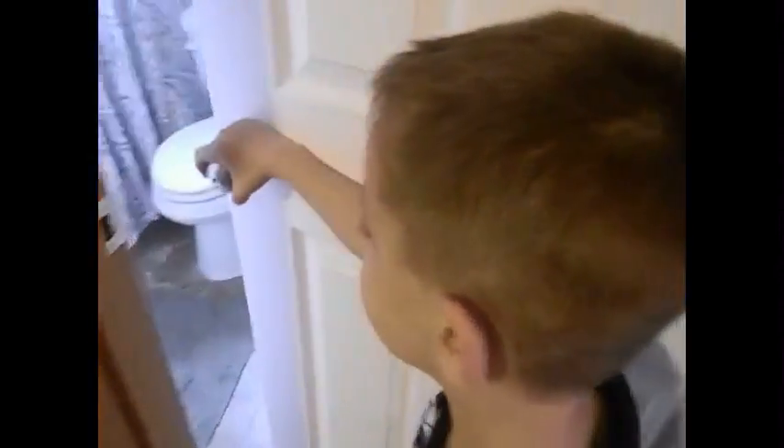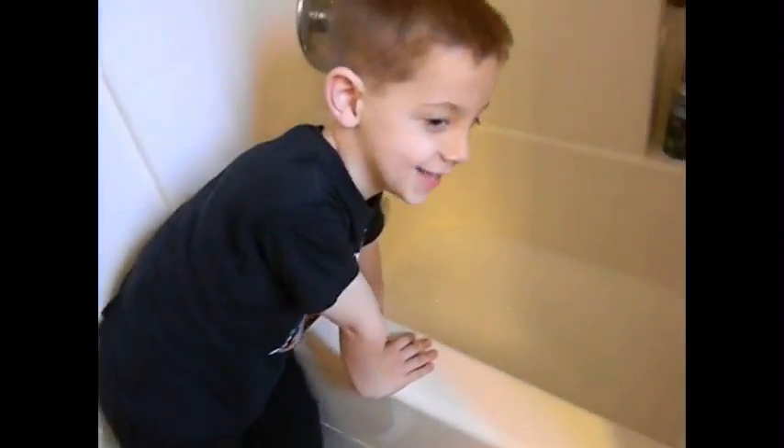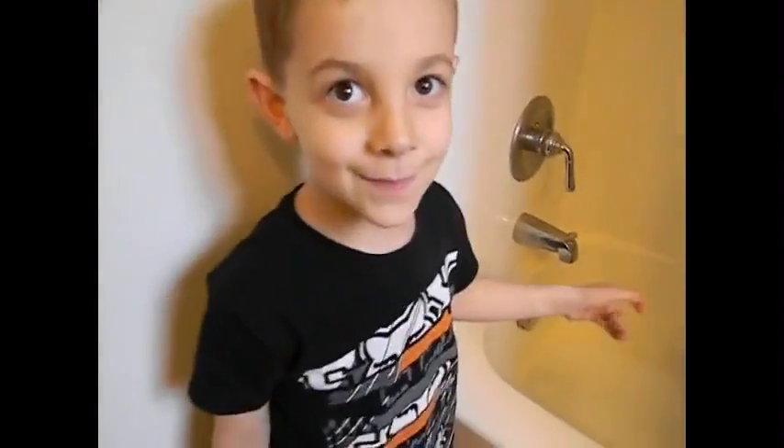That's enough — we've already started his bath. Just a little bit goes a long way. If your bath looks like mine, it's full of toys and ready to go. He can bathe in it and it's safe for his skin. It smells good too. Thanks for watching, bye!